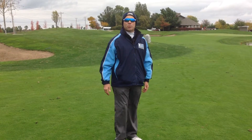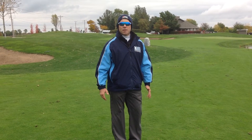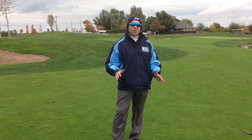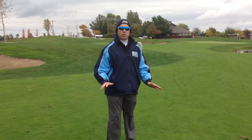Welcome to the 18th hole here at Prairie Vista Golf Course. My name's Kurt Gibson, and I'm the Associate Executive Director at IHSA and our Boys Golf Administrator. I'm here today on the final day of our Boys Class 1A Golf State Finals on the final hole at Prairie Vista.